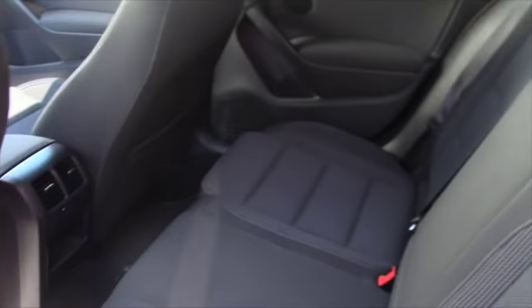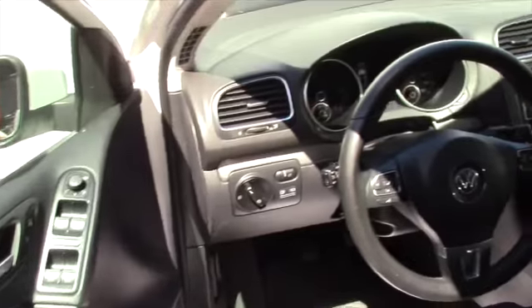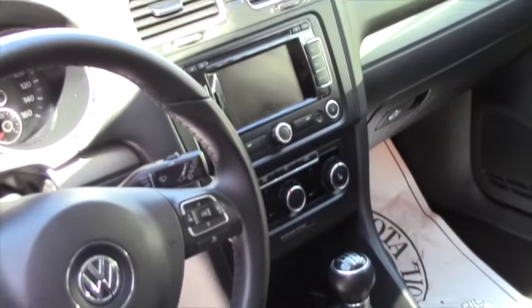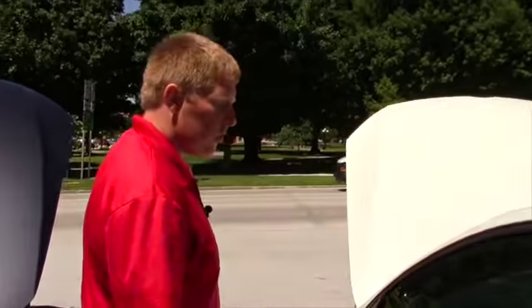Again, just a gorgeous 40-something thousand mile example of one of these vehicles. I will say I agree with you that the aftermarket wheels really are appropriate on the car as well. And as you take one last look at the interior, all those modern hands-free controls and stuff you're looking for in your next car.